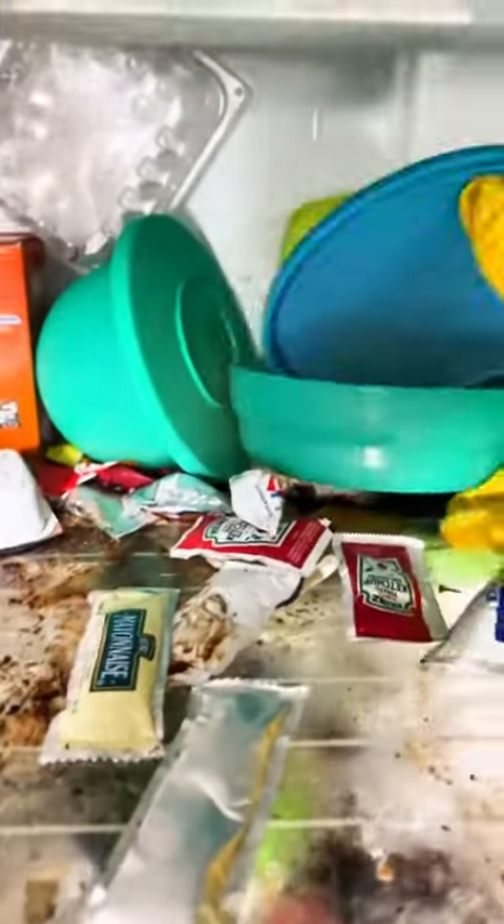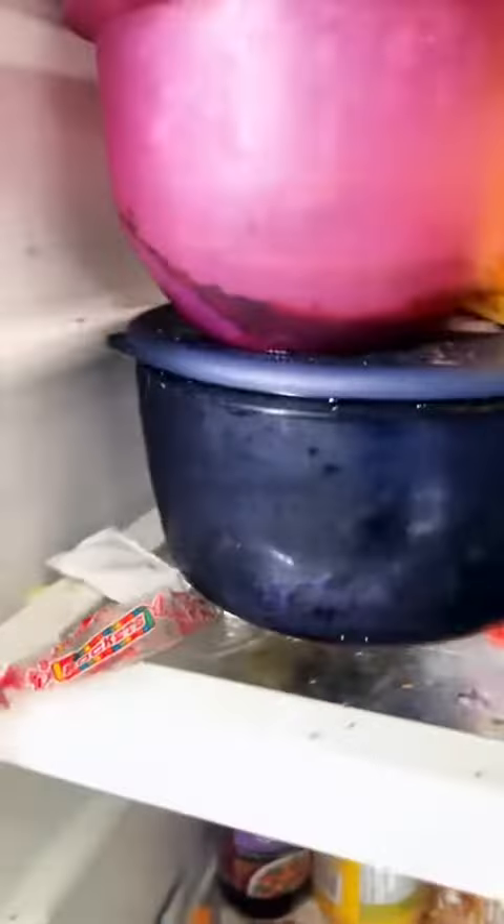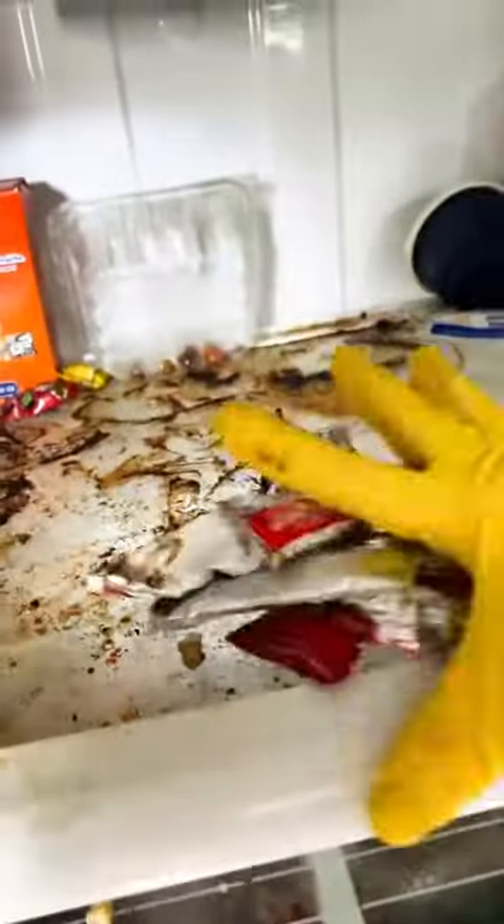Unfortunately, due to mold and poor circulation of the fridge, we did have to deem the containers as garbage just for safety reasons. There was so much in this fridge that we couldn't even tell what it was or what we were getting rid of. The smell was absolutely horrendous, even with masks on, so we did have to make sure we moved quickly in getting rid of things.